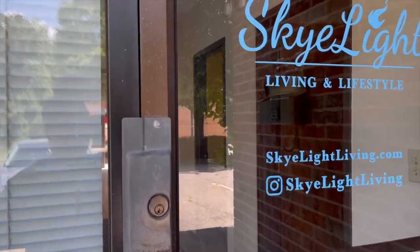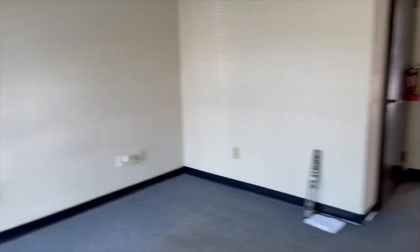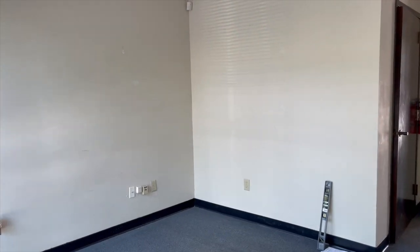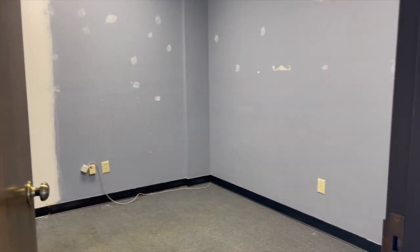For this portion of the video I'm just going to do a voiceover and walk you through what the warehouse looks like before anything gets moved in. On the front door I got a sticker from an Etsy shop — I'll tag them in the description below. What you're looking at right here is the reception area. This entire portion of the warehouse is going to get painted and I'm going to clean up the floors, and you'll see that in a future video.